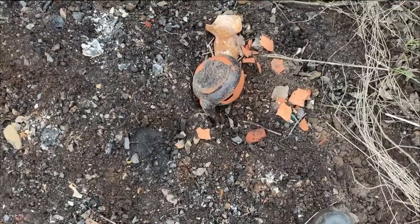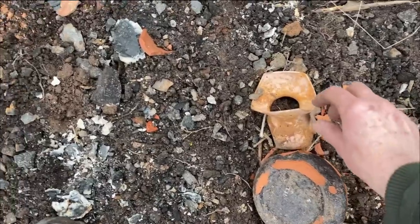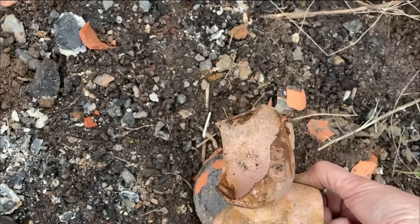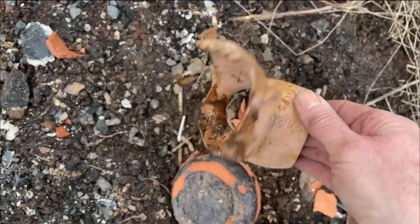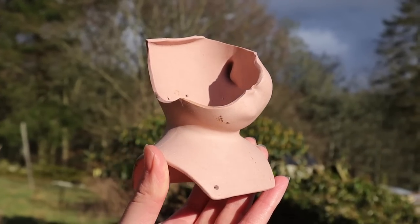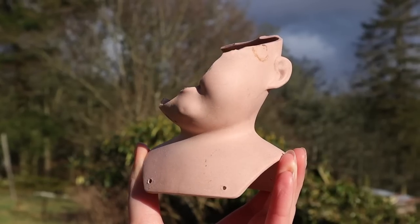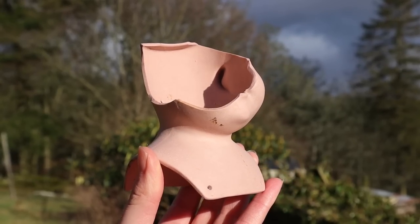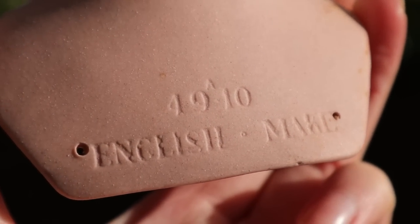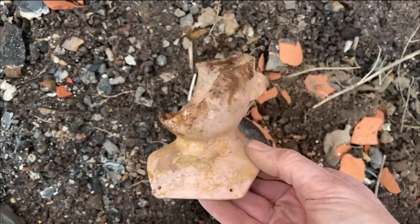Over here, this must be the biggest doll's head I've ever found, but most of it's missing - it's just the shoulders. What a shame. Even if the bits were here I could have put it back together. I might take that because it would make a really strange planter - put it in a plant pot. Massive doll's head.